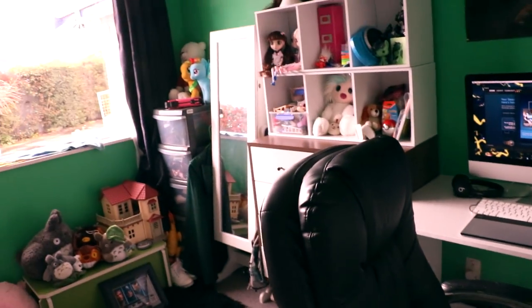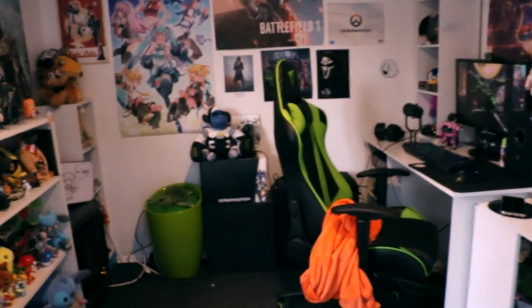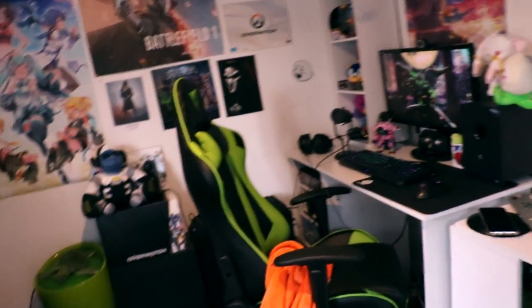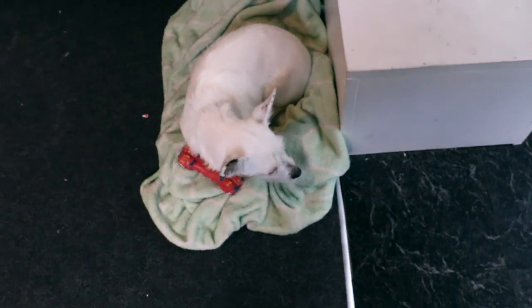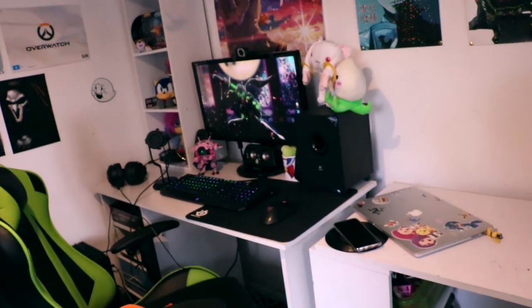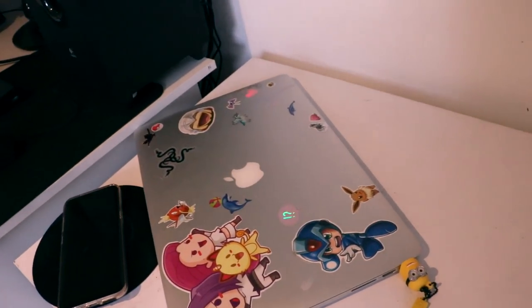Now we're going to move on to my studio. This is where I record, I game - I basically do everything in here. My dog Bala basically lives in here too. This area used to be where my Mac desktop was since I used to use that for editing, but now I just use my Windows PC because I use Vegas Pro 14. I do have my MacBook here but usually that's upstairs - I just have it downstairs sometimes when I'm streaming because I need two screens for that.